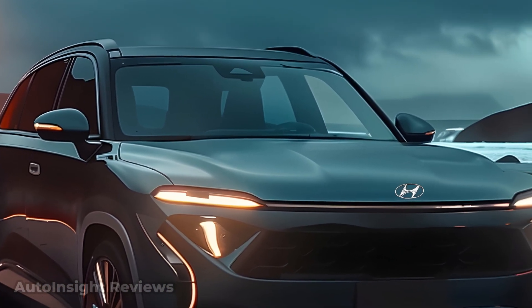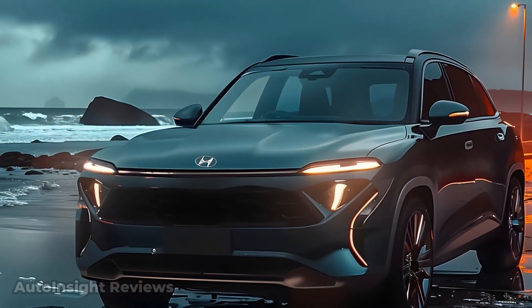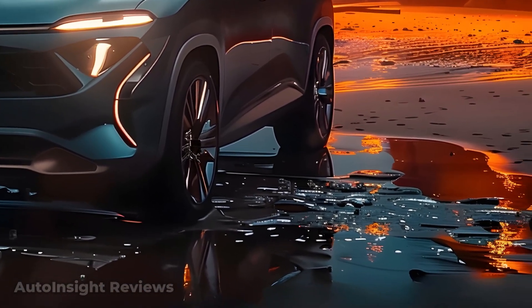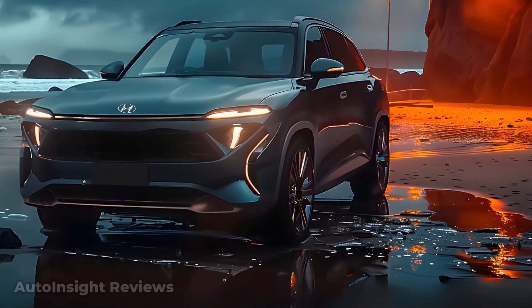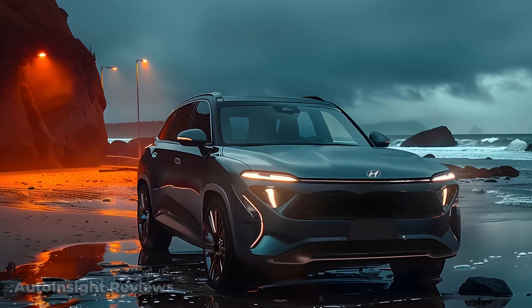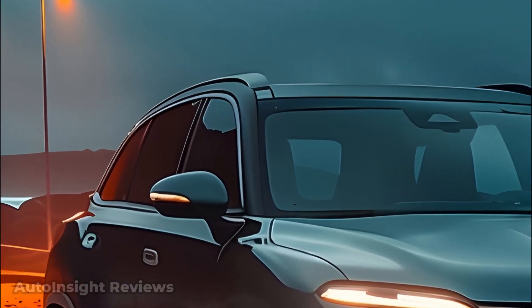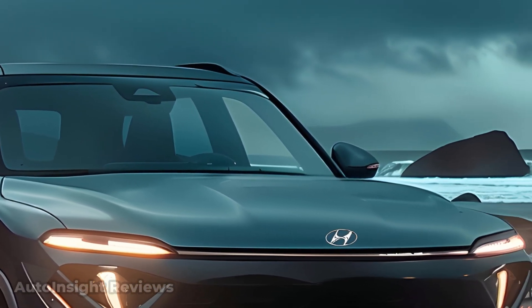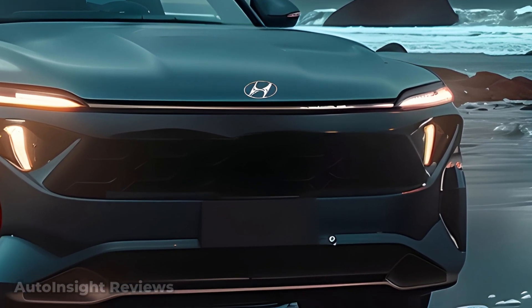Hyundai's Ioniq 9 — Hyundai's electric car line, including the Ioniq 9, is renowned for its high quality and cutting-edge technology. We expect the Ioniq 9 to use the same Global Modular EMP electric platform as its predecessors, allowing you to customize the interior, charge faster, and extend the life of the battery. The electric motor is expected to come in a variety of variants, each with its own advantages and disadvantages, such as varying performance levels and the ability to switch between rear-wheel and all-wheel drive, further demonstrating Hyundai's dedication to the electric vehicle market.